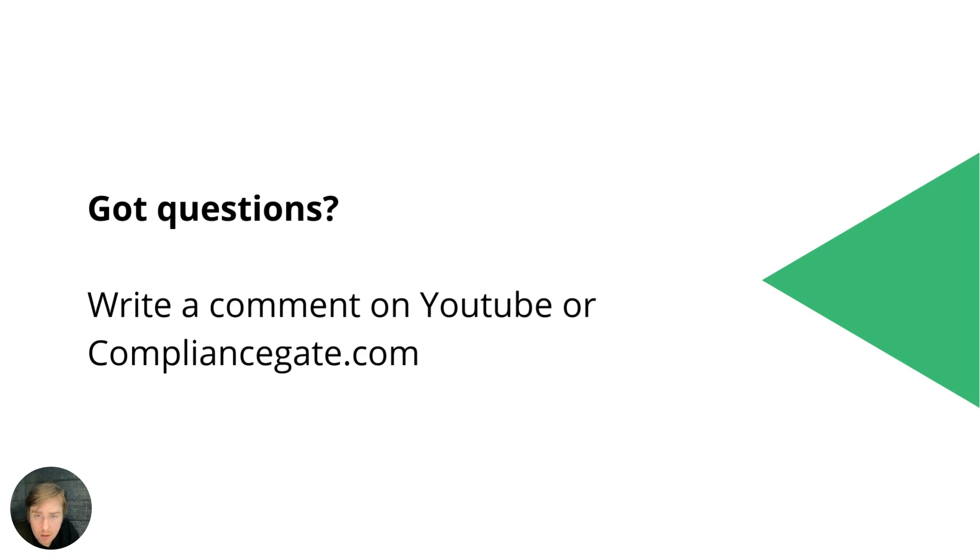That's everything for this video. If you have questions, you can write a comment on YouTube or visit our website at compliancegate.com.